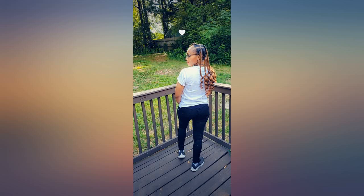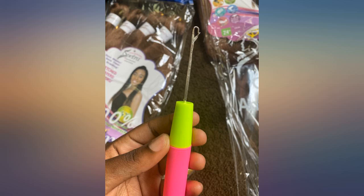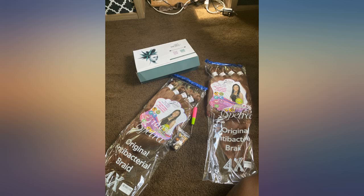Best braiding hair I've used in a while. The color was right on. The hair was not itchy or heavy and did not frizz up. Like the hair — used it for braiding. This hair knots easily but I will use it again.